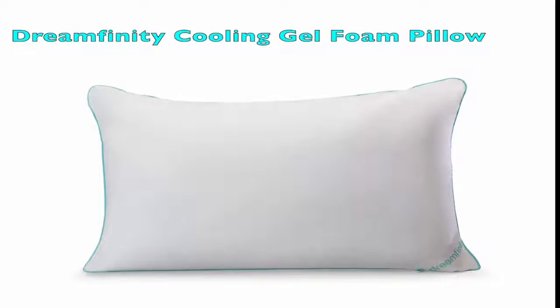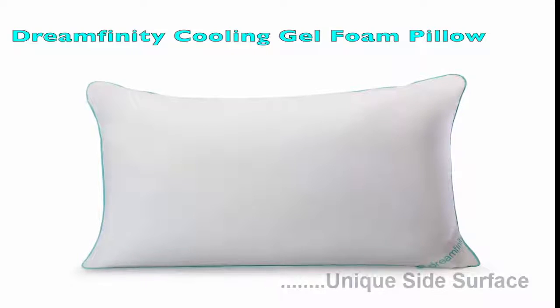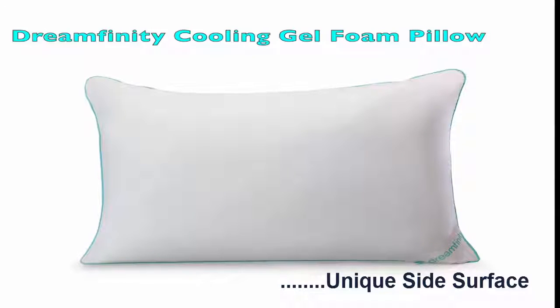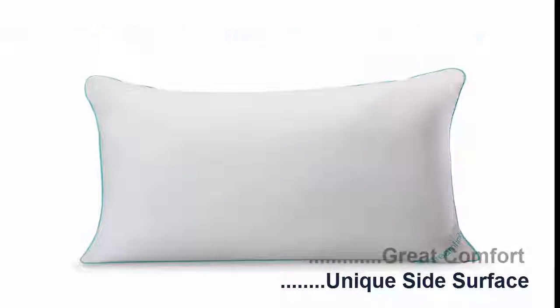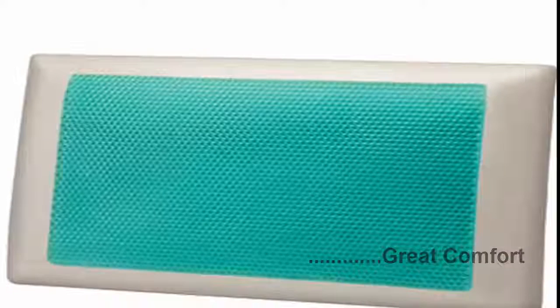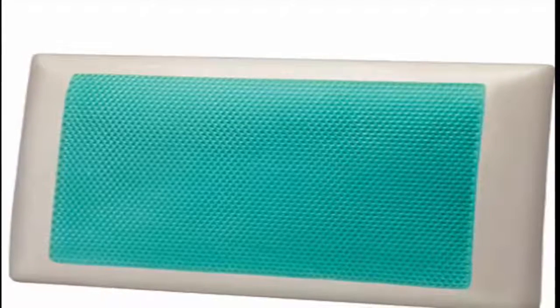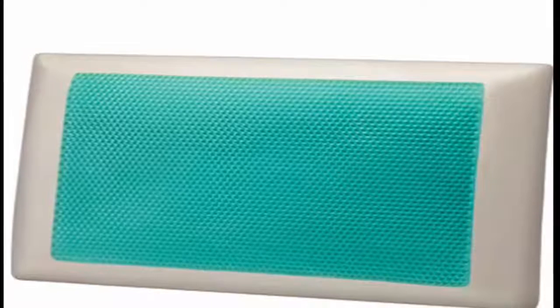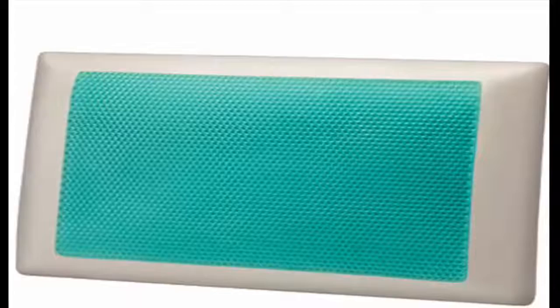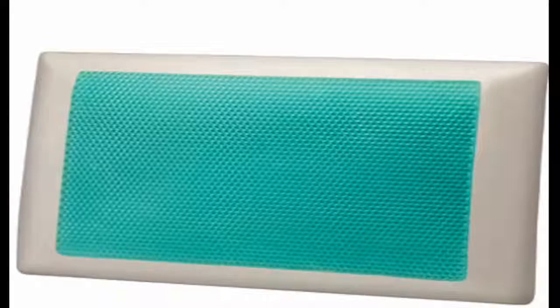Dreamfinity Cooling Gel Foam Pillow. The Dreamfinity Cooling Gel Foam Pillow, featuring a unique surface on each side, is a standard size cooling gel and memory foam pillow famous for great comfort. The pillow contains Hydroless Cooling Gel, Polyfiber Fill, and Memory Foam. The combination of these three materials ensures outstanding firmness and prevents overheating your body.